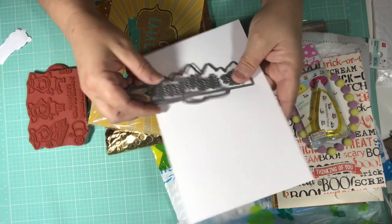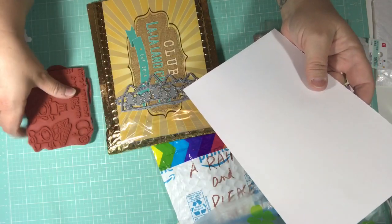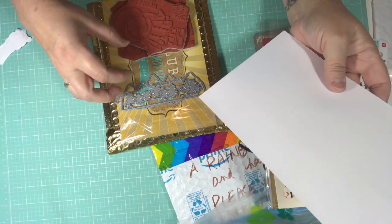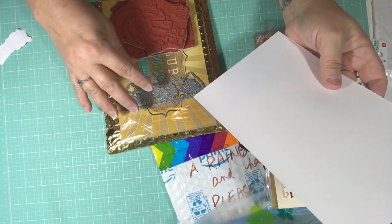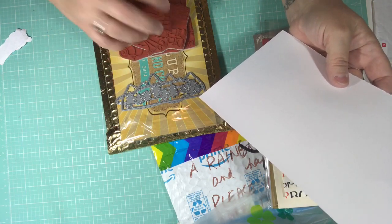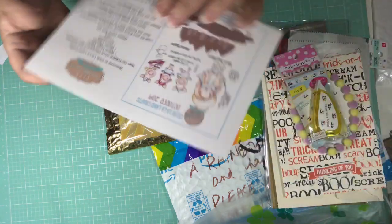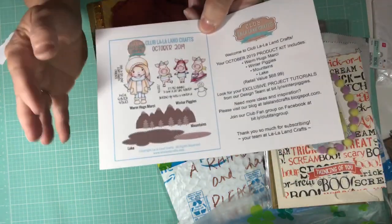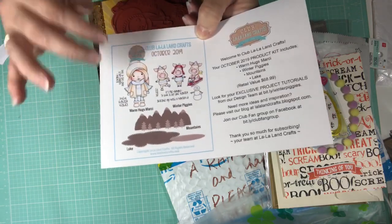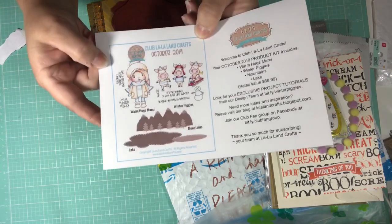You could go over to La La Land if you're interested in the kit. I pay I think $44 a month, but I get the dies and the stamps — so I get the whole bundle. You can order just the stamps or just the dies, or you can order them together as a kit. I like getting them as a kit because the kits are so cute and the dies usually combine and all go together. So I'm so excited about this.